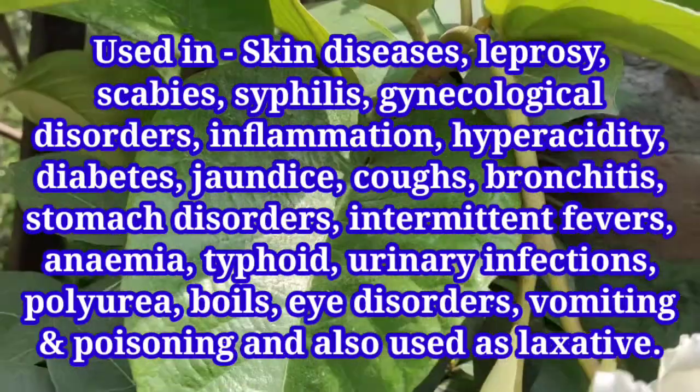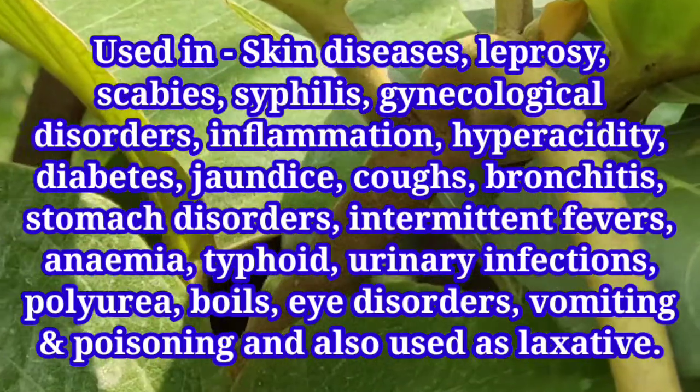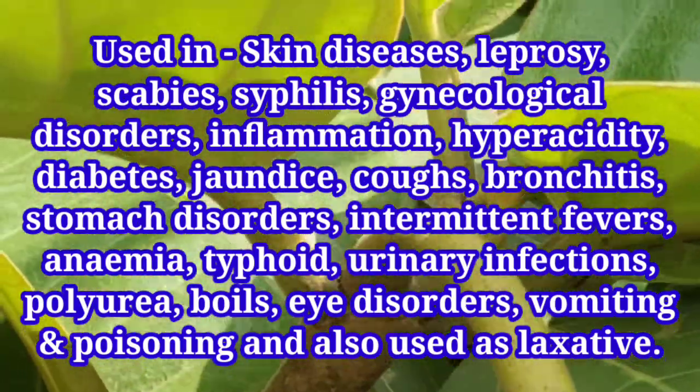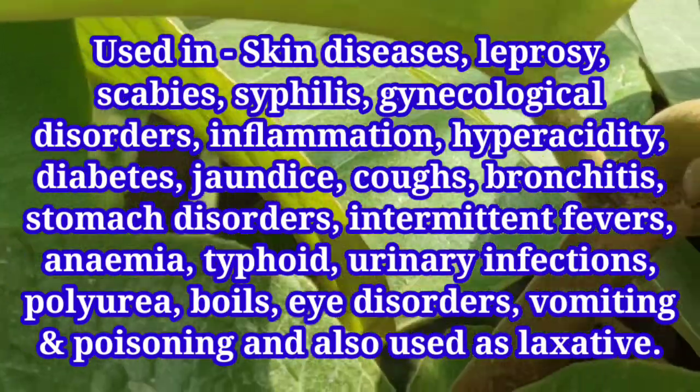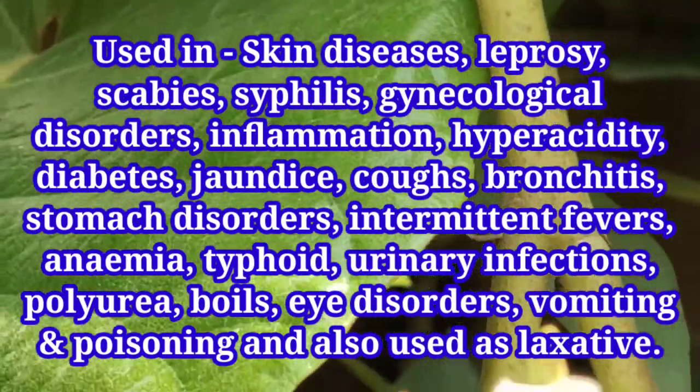Medicinally, it is used in skin diseases, leprosy, scabies, syphilis, gynecological disorders, inflammation, hyperacidity, diabetes, jaundice, coughs, bronchitis, stomach disorders, intermittent fevers, anemia, and typhoid.